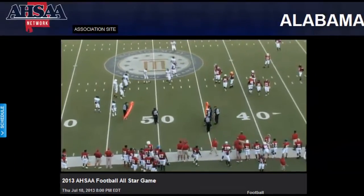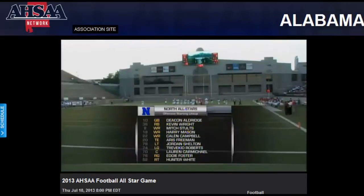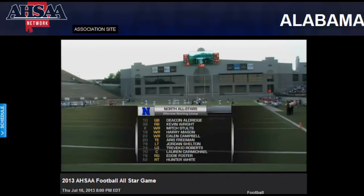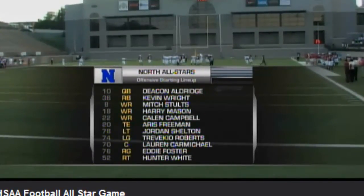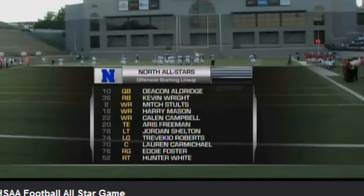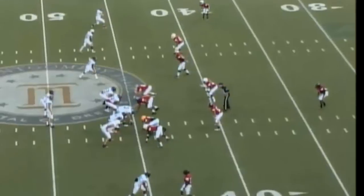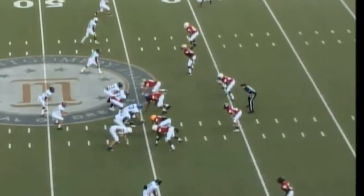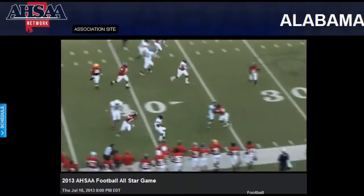Quickly run down the North starters on offense. Deacon Aldridge is the starting quarterback. Kevin Wright is starting at running back. Wide outs are Mitch Stultz and Harry Mason. Kalen Campbell will also line up in the backfield. Across the line: Hunter White, Andy Foster, Lauren Carmichael is the center, Treveko Roberts is at guard, and Jordan Shelton at the tackle.